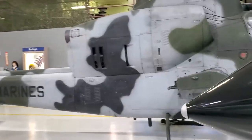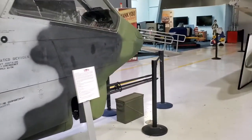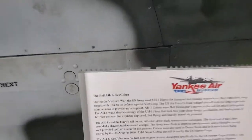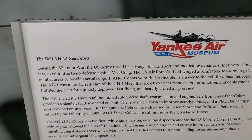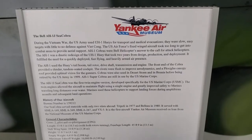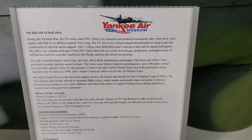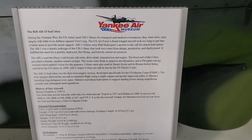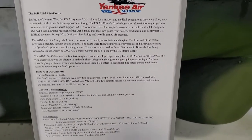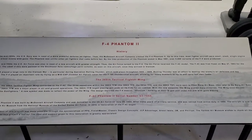Is that a Cobra gunship? Let's check it out. It's a Bell AH-1J Cobra.